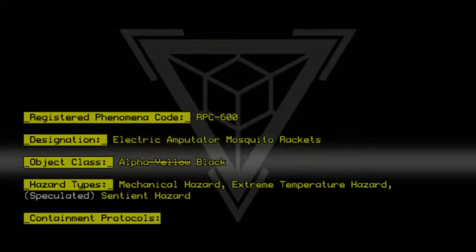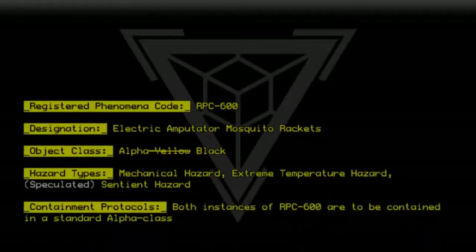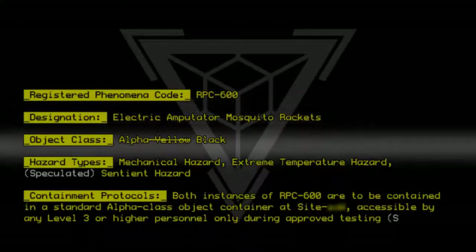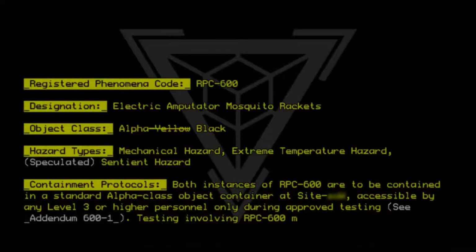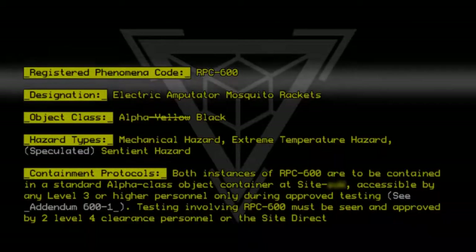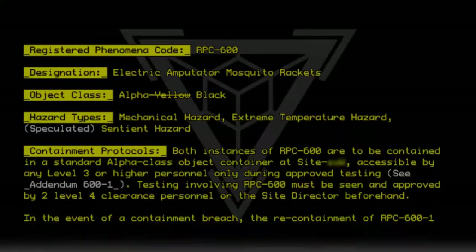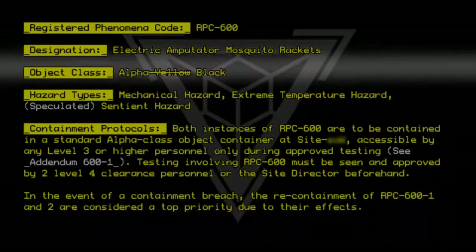Containment Protocols: Both instances of RPC-600 are to be contained in a standard Alpha-class object container at site, accessible by any Level 3 or higher personnel only during approved testing. See Addendum 600-1. Testing involving RPC-600 must be seen and approved by two Level 4 clearance personnel or the site director beforehand. In the event of a containment breach, the re-containment of RPC-600-1 and RPC-600-2 are considered a top priority due to their effects.